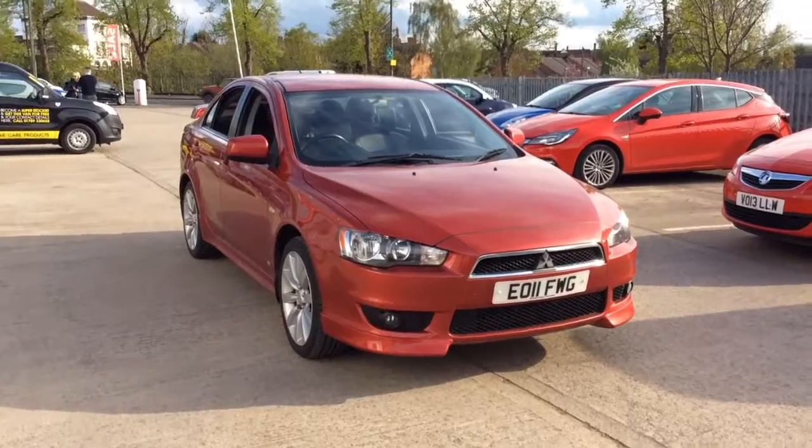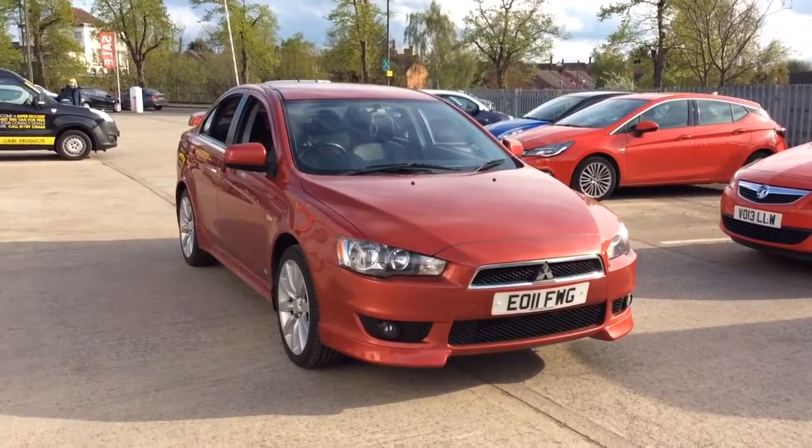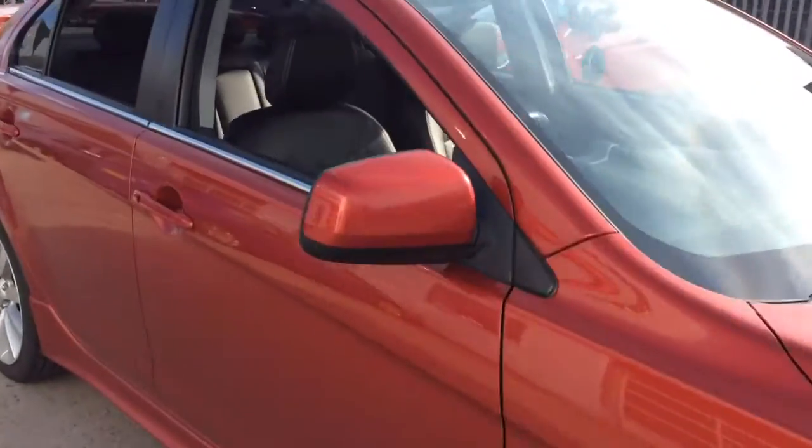Welcome to Bayless Vauxhall. Today we are viewing an 11-plate 1.8-litre Mitsubishi Lancer GS4. This very rare car is finished in red and comes with alloy wheels.